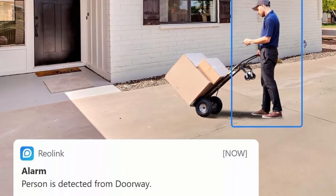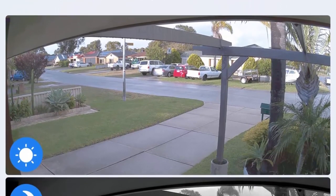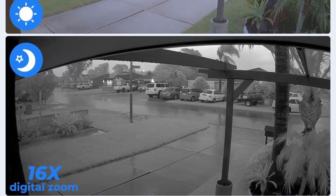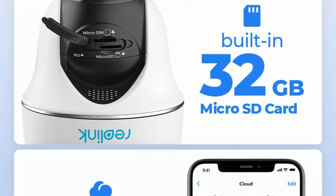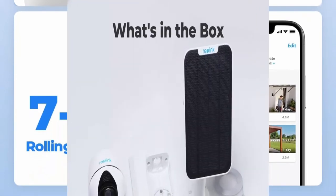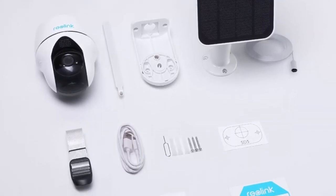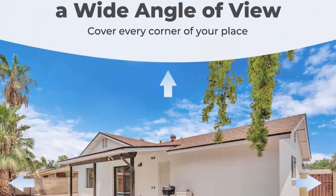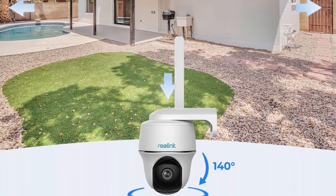See everything in vivid detail with 2K Super HD resolution. The advanced technology analyzes person and vehicle shapes for accurate detection, greatly reducing false alarms from trivial object movements. Instant push or email alerts with attached text and pictures notify you in time. Flexible storage includes a 32GB SD card and optional Reolink free seven-day cloud service. You can quickly confirm or trigger alarms by selecting human or vehicle options when replaying videos.